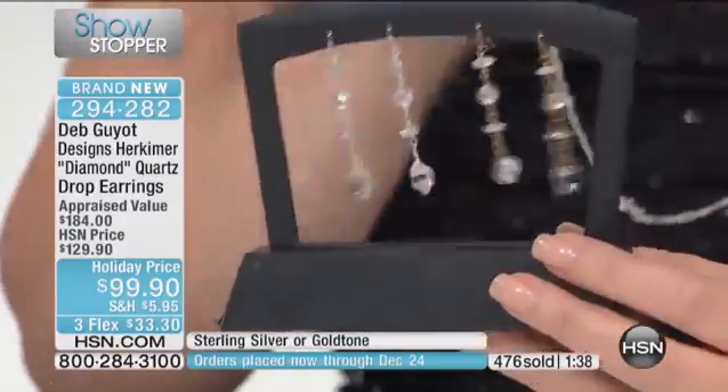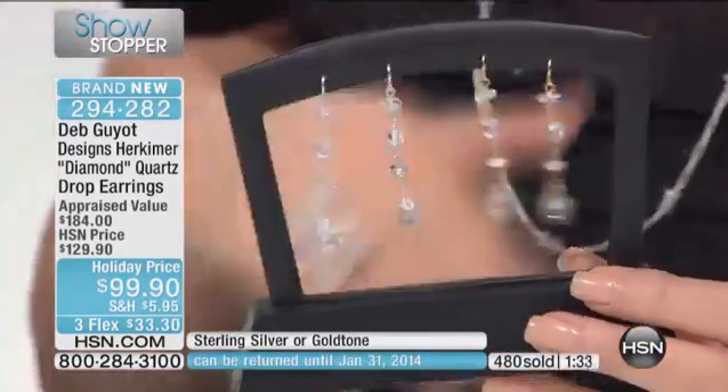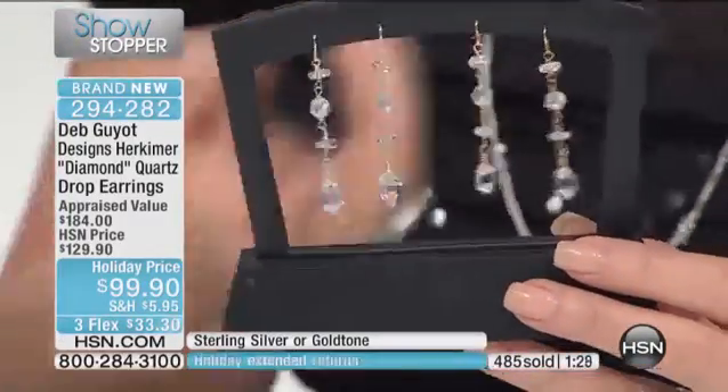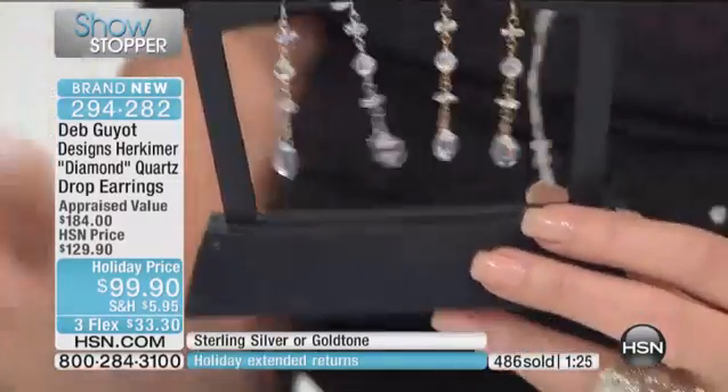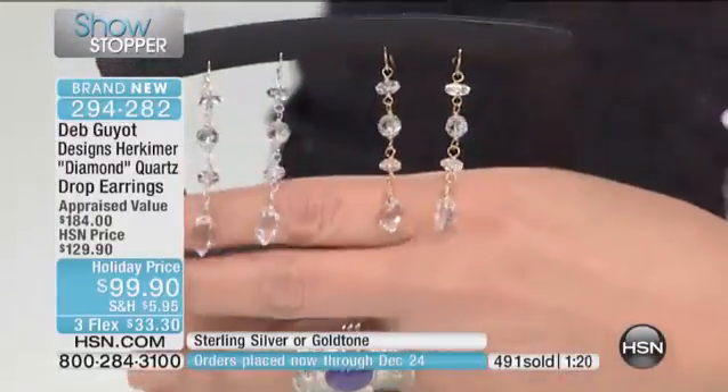One of the things trending in a big way in the fine jewelry world right now is what they call rough-cut diamonds. Deb was doing this before it really came to the forefront. You're seeing a lot of rough-cut diamonds now, and they cost a fortune — little strands of rough-cut diamond necklaces are like a gazillion dollars. So it's kind of fun that you're ahead of the curve with these.